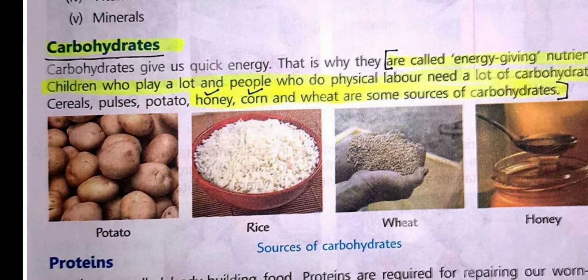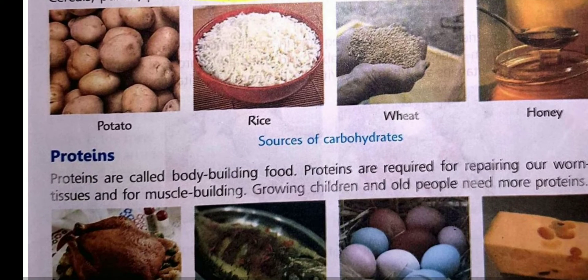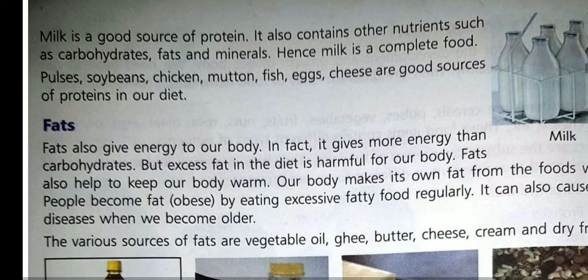The first one is energy giving food. Carbohydrates and fats are called energy giving food as they provide us energy. Children, we need energy to do all kinds of work. People like laborers and players who do more physical work need more carbohydrates. We get carbohydrates from rice, sugar, honey, potatoes, sweets, etc.